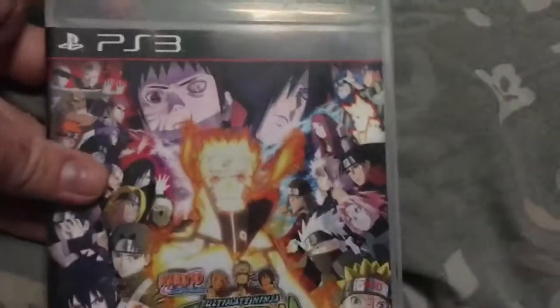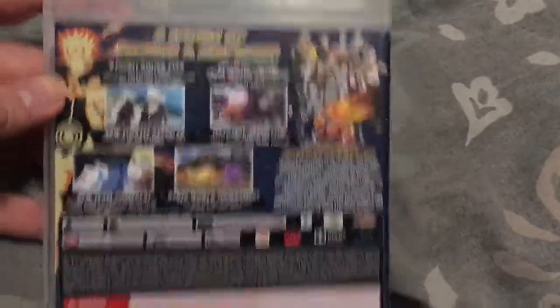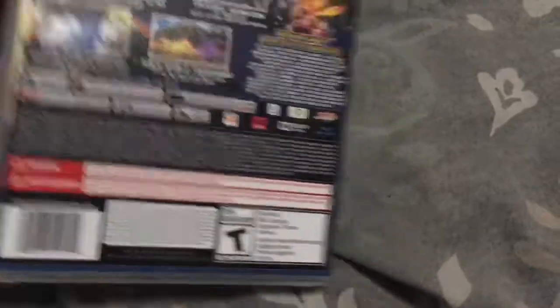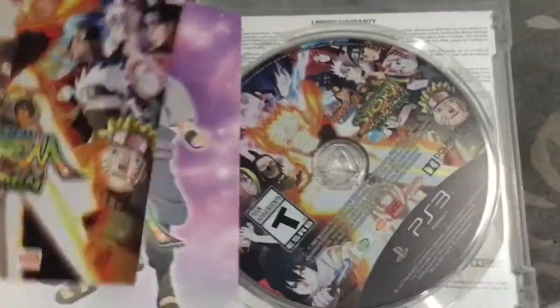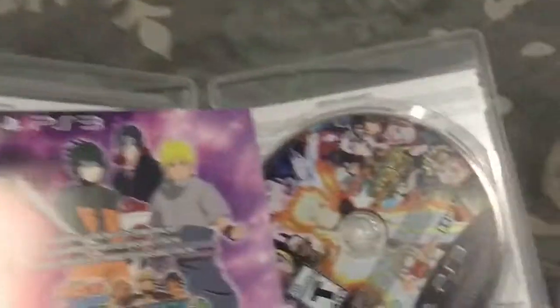Got this game in June 2015 — Ultimate Ninja Storm Revolution. I don't have this game on my Xbox 360, but that's fine. Mecha Naruto bonus — I was too late for that though. However, this one does not expire until 2099. I'd be dead by then.